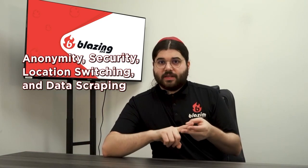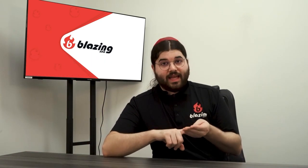There are basically four main reasons people use proxies: anonymity, security, location switching, and data scraping.